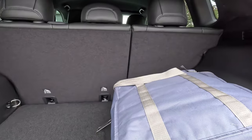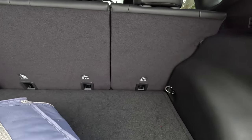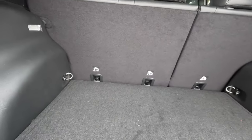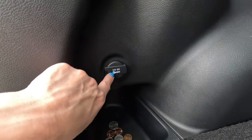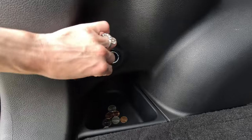This car has a pretty decent amount of cargo space. Back here we also have a 12-volt DC charger as well, so it definitely has that.